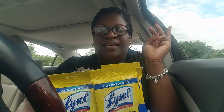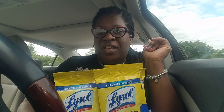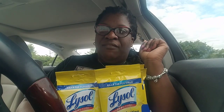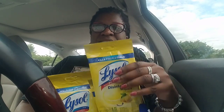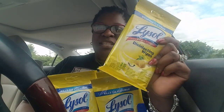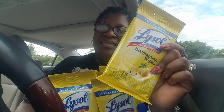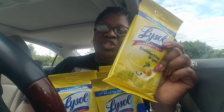Hello Nieces and Nephews, this is Aunty Netta and welcome to my channel. This is a run deal. Run out to your local CVS — they have these Lysol lemon scented wipes originally priced at $2.19, and they're ringing up for $0.22.